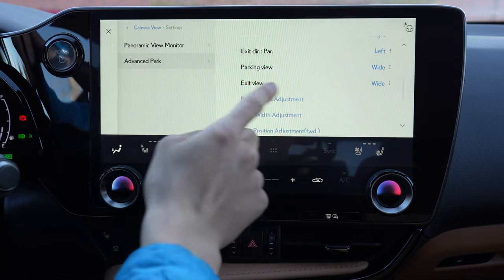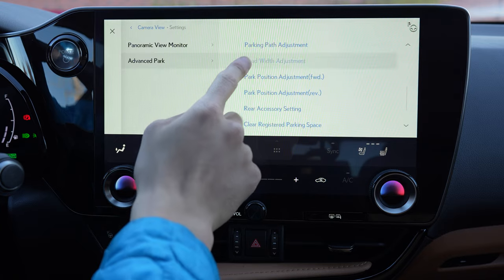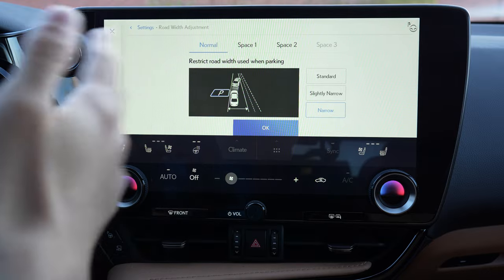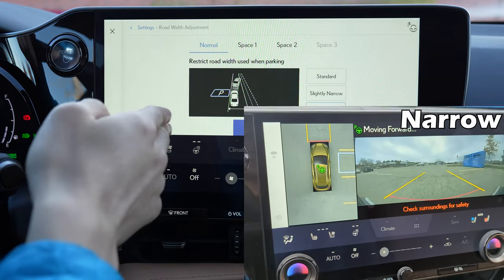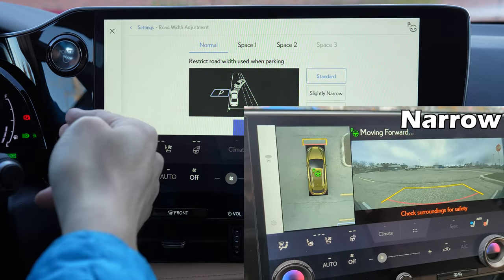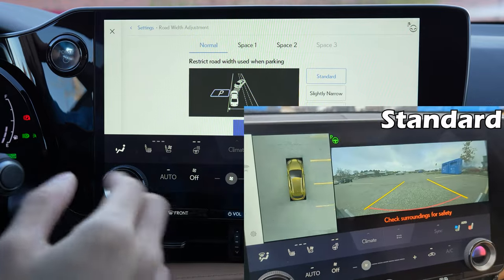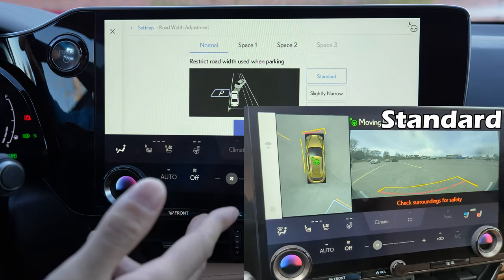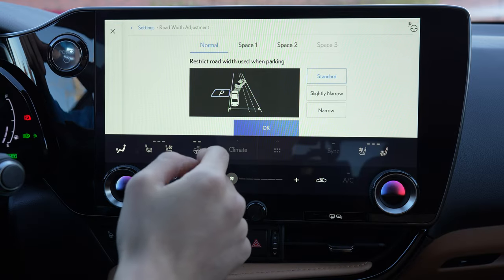Parking view and exit view are just the camera angles — I usually leave them on wide. Road width adjustment actually makes a pretty big difference. There's standard and then down to narrow, basically how much of the opposite lane the car is allowed to use. In the back-end scenario on narrow, the car just drives forward and then straight back in; on standard it does a diagonal forward and then back in, which is a lot more natural. With this system it's not just about accuracy and smoothness — it's also about how natural it looks to other drivers. So I leave it on standard.